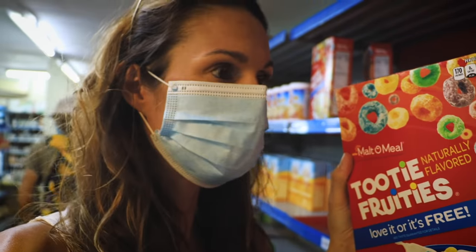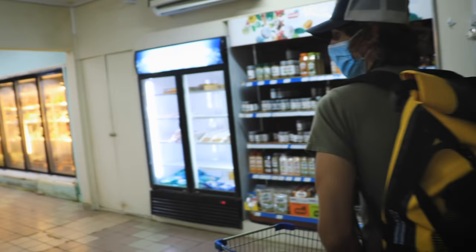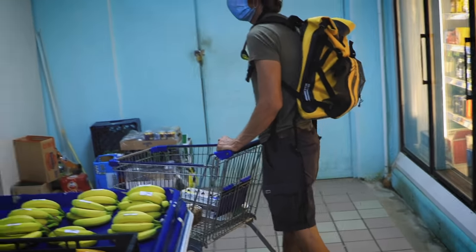Are those fake Froot Loops, Ryan? Yes, fake Froot Loops. Can you grab some bananas, Ryan? That's good.